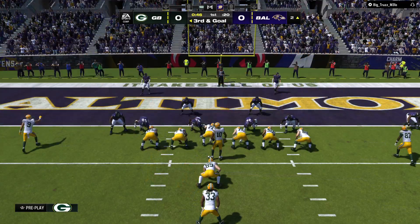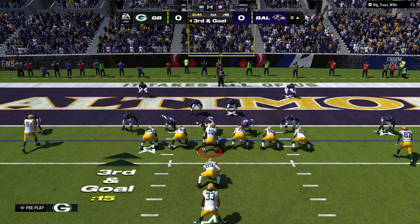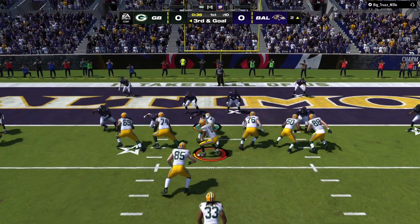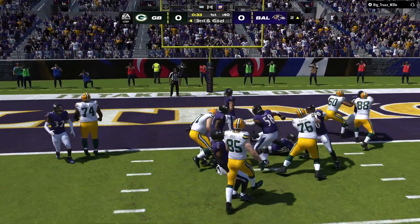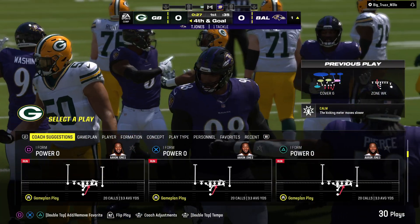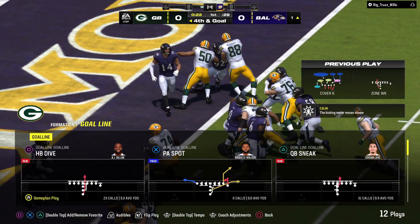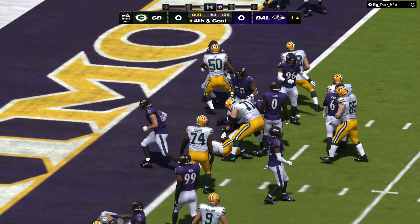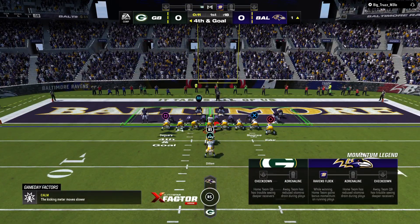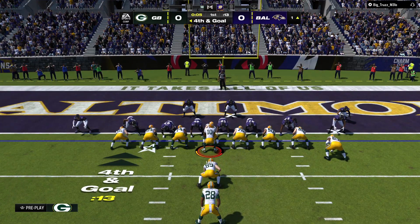Driven it down the field nicely here on the opening drive, and now it's put up or shut up. To make that type of drive and ultimately kick a field goal would feel very disappointing. Jones is not going to have the first down — they stop him short. Only a yard that time, so now a decision on fourth and goal. I think because they're the home team, I would ride that wave and gamble and go for it. You'll get the support of the crowd all game long — go get it right now, put six on the board.